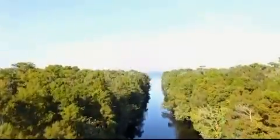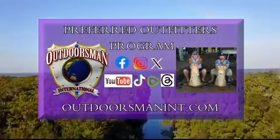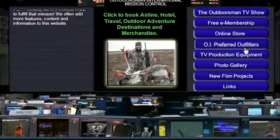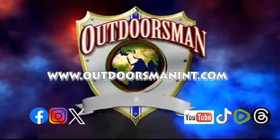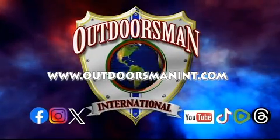That's a beautiful animal. For more info on Outdoorsman International preferred outfitters, visit our website, outdoorsmanint.com, and click the fourth button to access. The Outdoorsman is brought to you by Outdoorsman International — connect and subscribe via our social media pages.